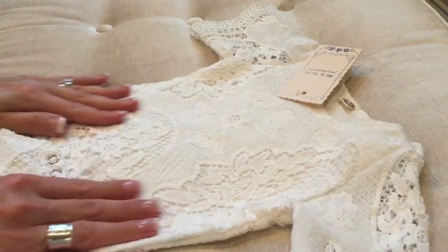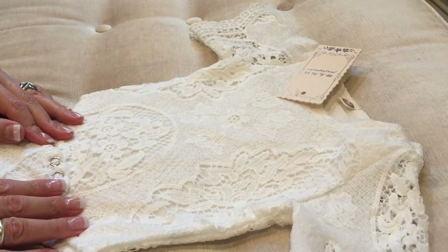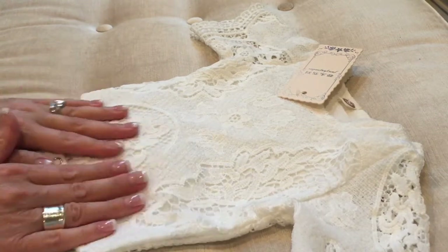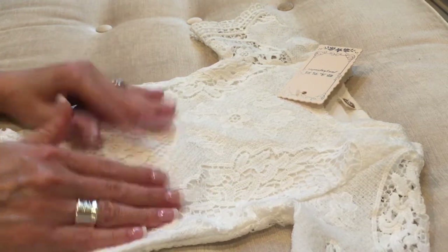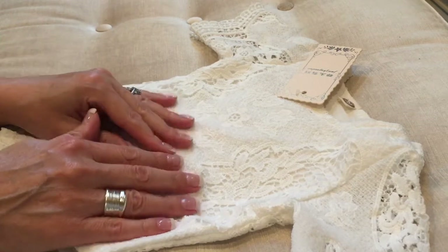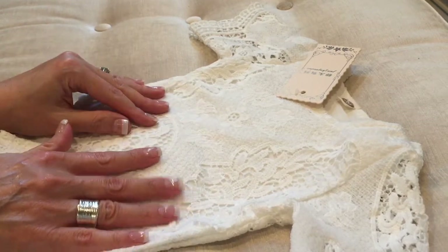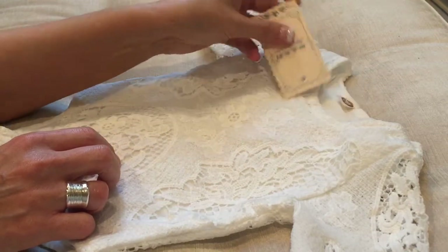We love it because this could be worn by itself for really any occasion or for a photo shoot — it's pretty enough for that. You could also have her wear it as a top with a cute little pair of jeans to dress it down, or with some other cute little bottom. We love love love this piece.